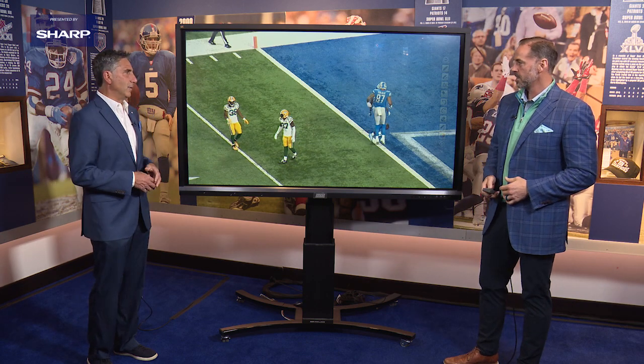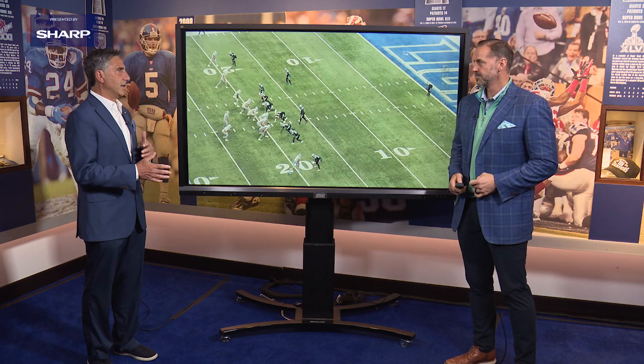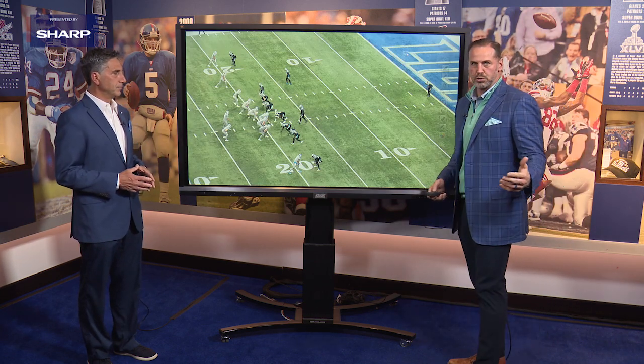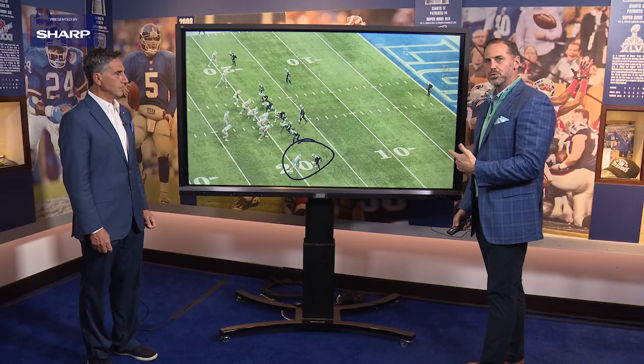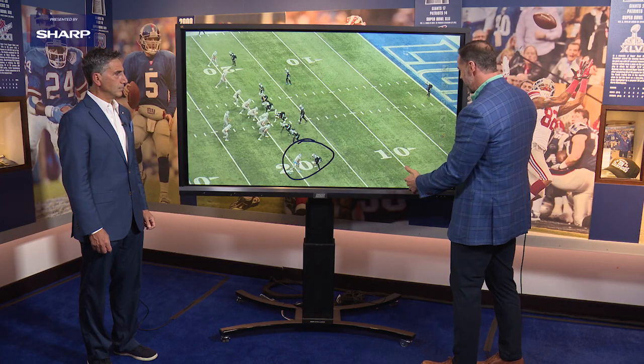A guy that can win on a 50-50 ball. Now we're going to take a look at another play of Galladay working in the red zone. Red zone production is obviously huge. Anytime you're a big target wide receiver like Kenny Galladay — here he is down at the bottom of the screen against who will soon be his newest teammate, James Bradbury. They're going to have some great battles in practice.